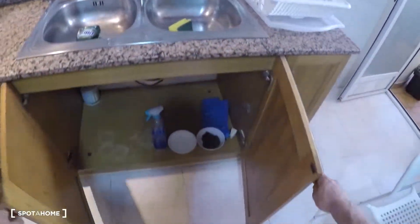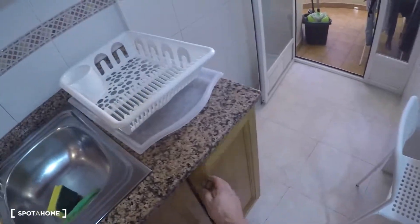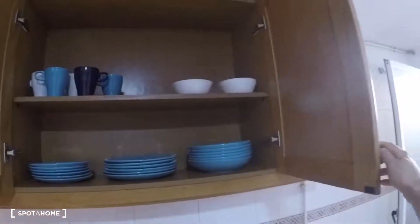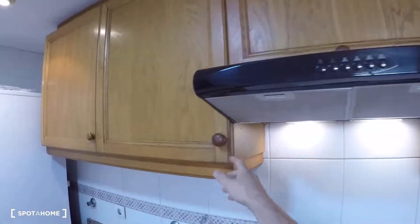The kitchen also has sinks, more storage, pans, and a natural gas water heating system. There's additional storage with plates, mugs, bowls, glasses, a coffee machine, and more storage space throughout.